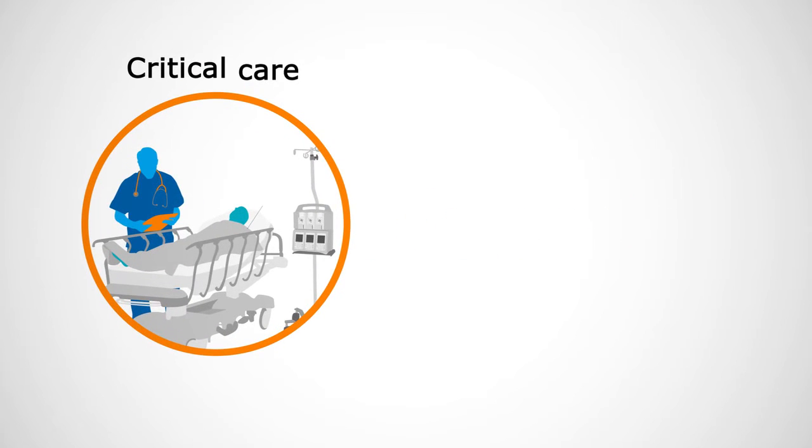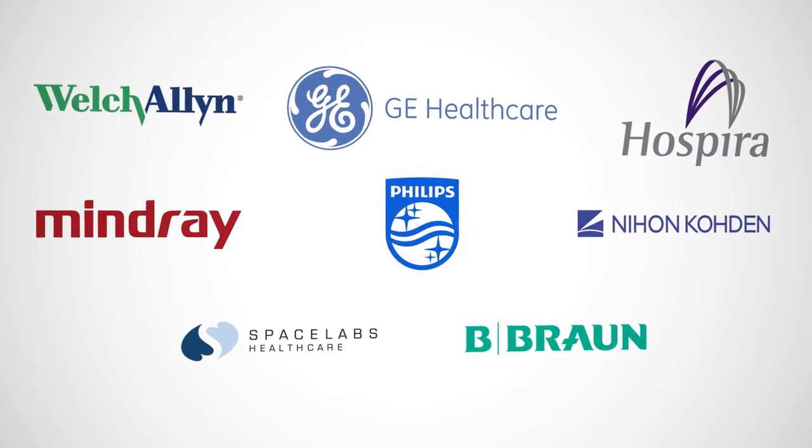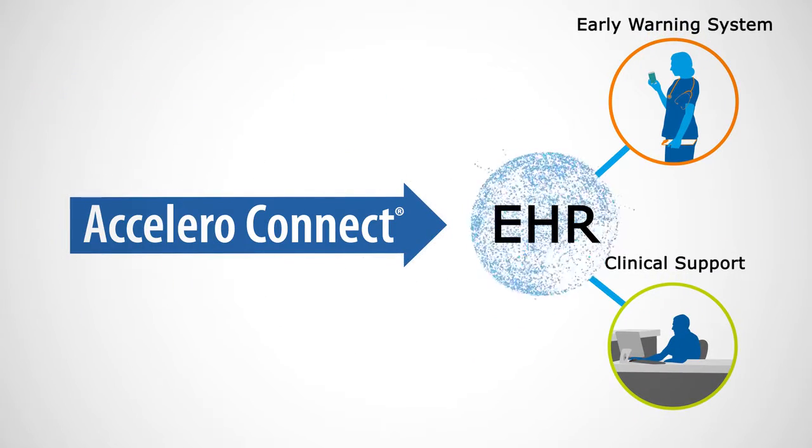In both critical care and low acuity areas, Accelerode Connect collects data from all of your medical devices, regardless of manufacturer, then delivers that data instantly to your EHR.